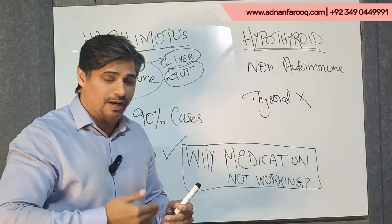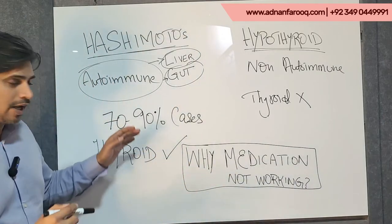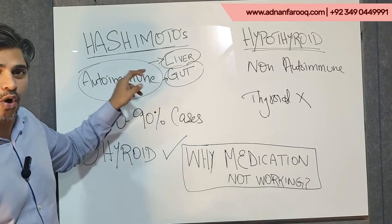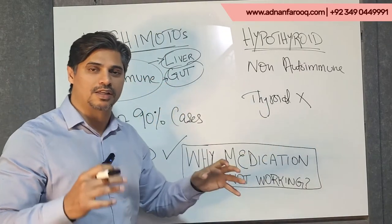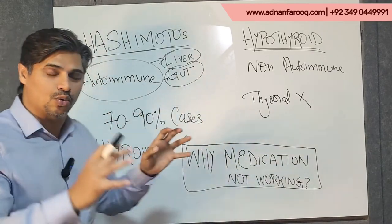Your TSH and thyroid lab tests keep increasing. So the thing to understand is that if you fall in this category — which is most of the cases — then you need to address autoimmunity. And that involves the liver and the gut. When we work on these two organs, we will address the root cause of autoimmunity.